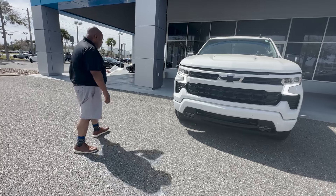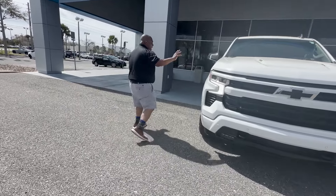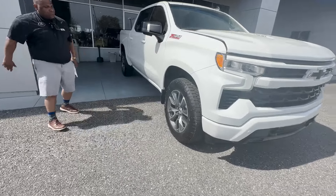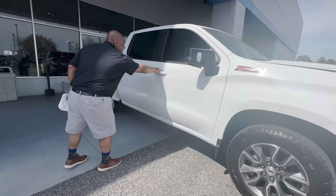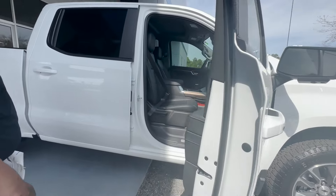I really love this four wheel drive. This is going to be a summit white motor color though. You got the 20 inch rims on here which are really nice. This vehicle also comes with side blind zone alert and rear cross traffic alert.